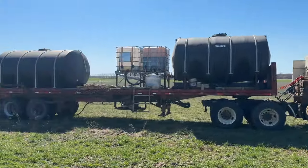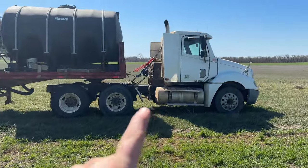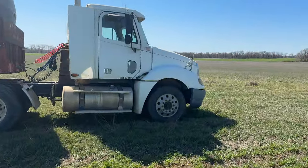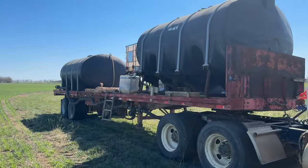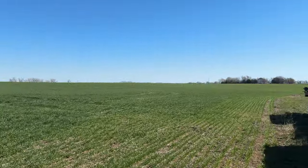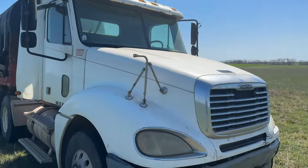I'm going to take this semi to my house where it's going to be filled again by our fertilizer supplier. I'm going to go home and eat lunch with my family and wait for them to fill me up. Then Nathan is going to finish this field, meet me over there, and we'll do the afternoon.